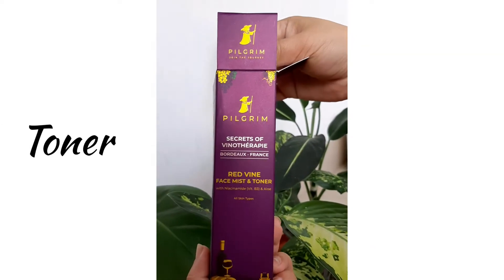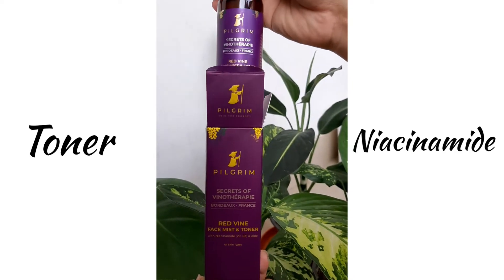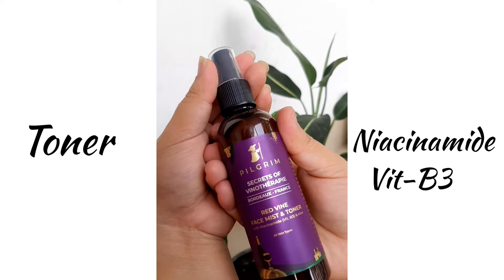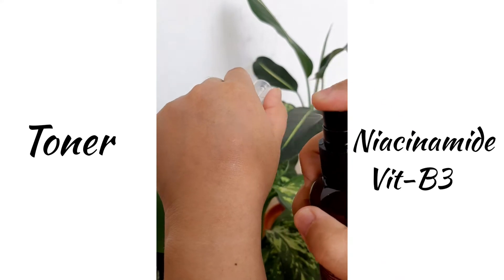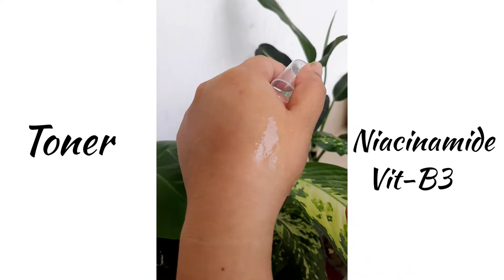This is the toner. It has a really great key ingredient — niacinamide, which is Vitamin B3. It helps in minimizing pore appearance, protects against sun damage, restores good hydration on the skin, and reduces fine lines and wrinkles. Niacinamide is an essential nutrient and a really great ingredient for our face. You can use this toner after the face wash to balance and tone your skin, and you can also use it as a mist.